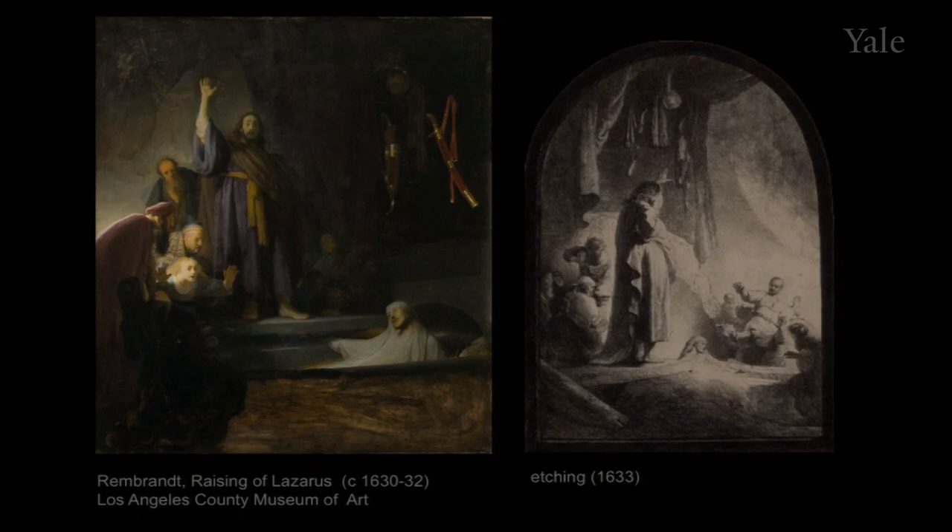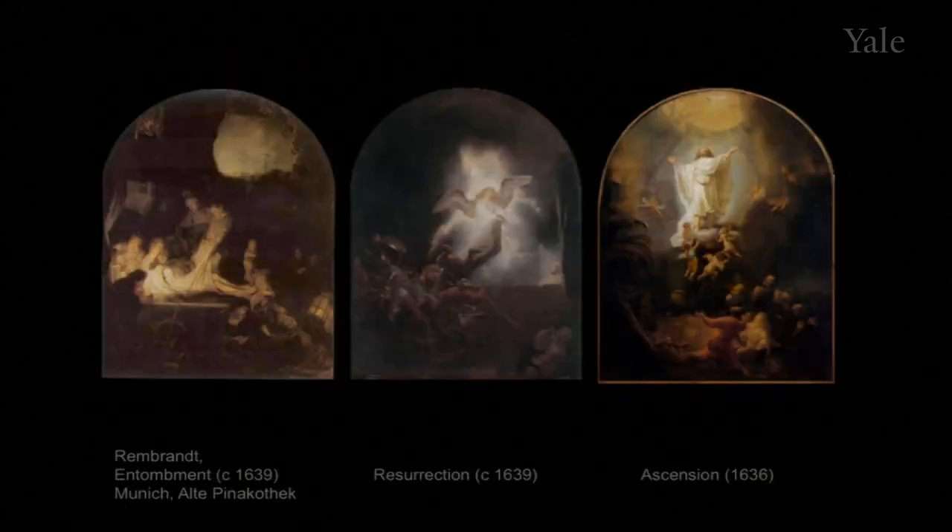Notice another experiment: Rembrandt supplied the image with a picture frame — a rippled black band that imitates the flat ebony frames the Dutch used for prints and drawings. That, plus the rounded top, claims a special status for the etching: its format is that of an altarpiece. In the first lecture you saw the passion series that Rembrandt made for the Prince of Orange — five miniature altarpieces with full-blown action and special effects of light from heaven.